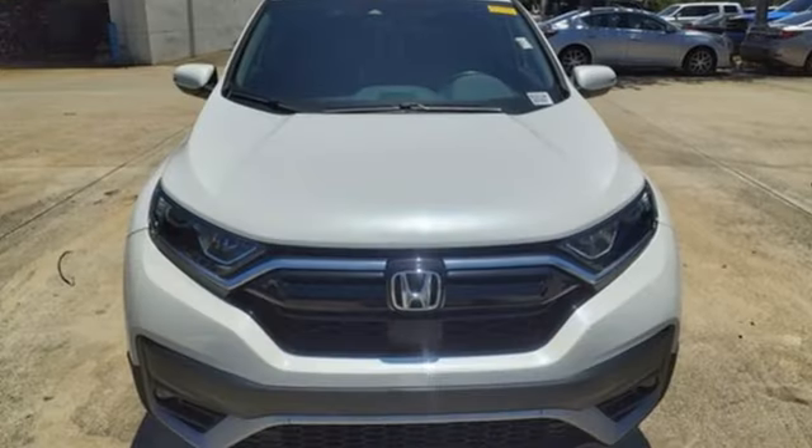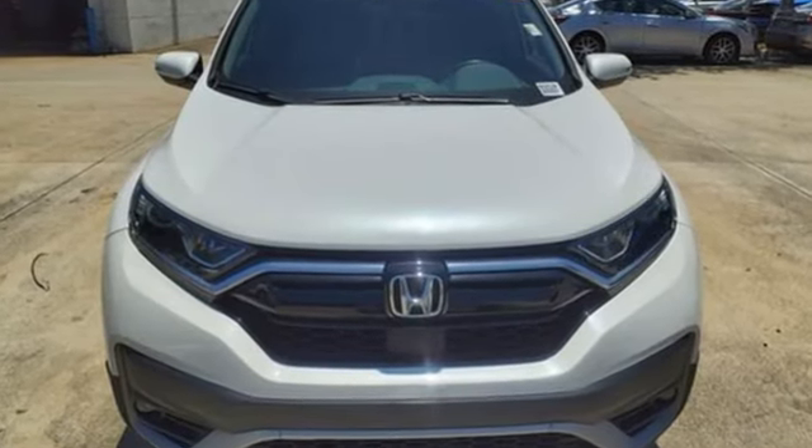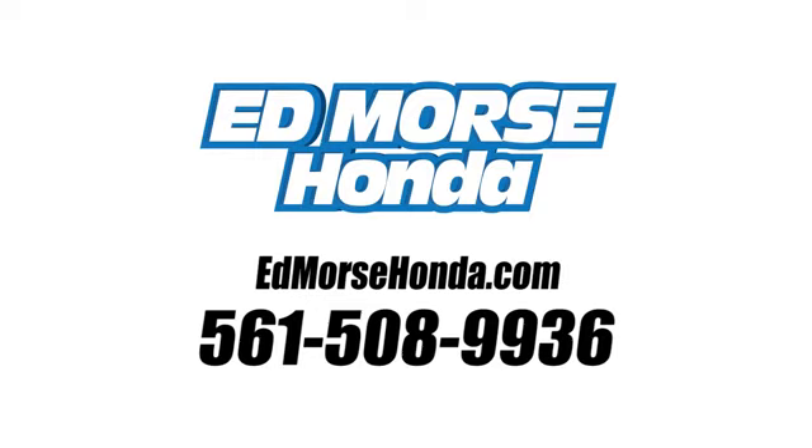Every Honda is designed with a driver in mind. Hurry in today for a test drive. Call us today at 561-508-9936.